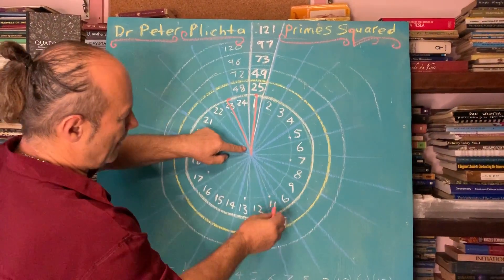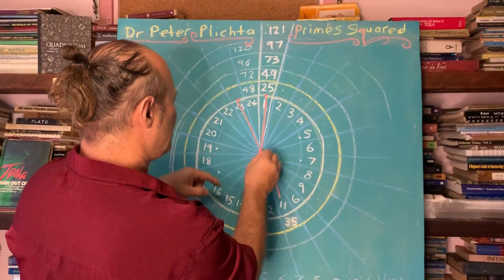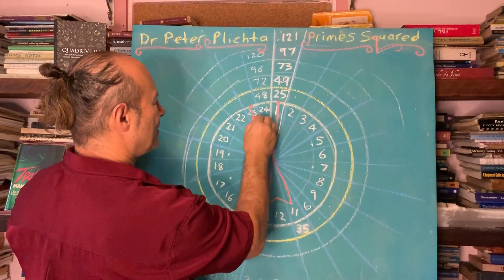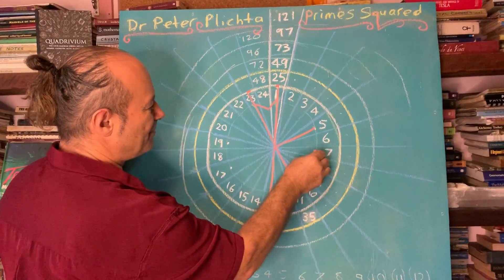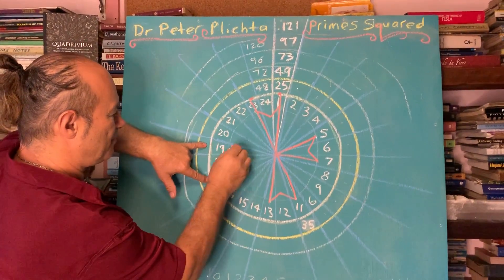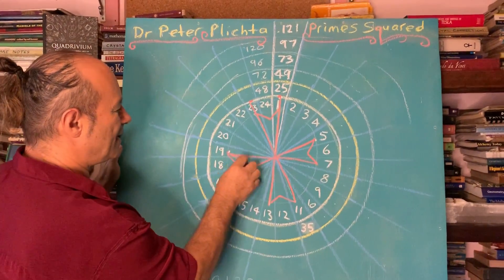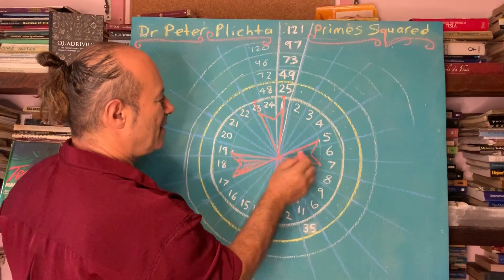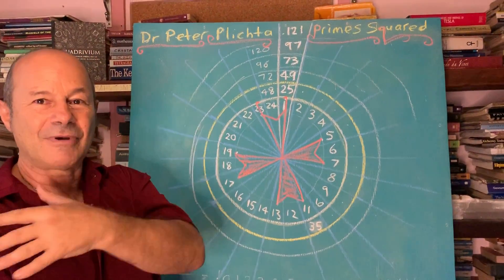Opposite that point we have 11 and 13 — these are called twin primes — so I might even connect them like that. We also know that 5 and 7 are prime, so we'll connect them to the center. And another important twin prime pair is 17 and 19, and we'll connect them. This creates what we call the prime number cross, which is what the Templars wear, and the Queen wears it on her robe and on her crown.